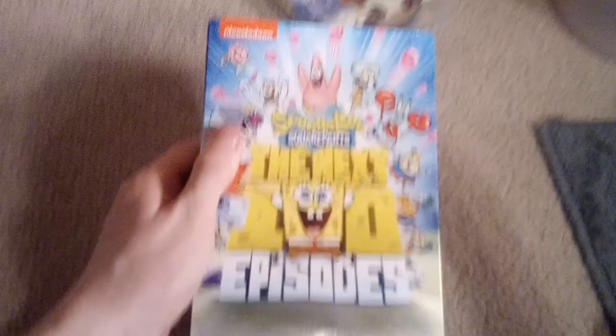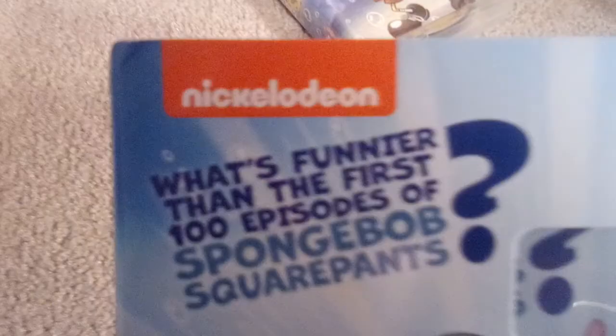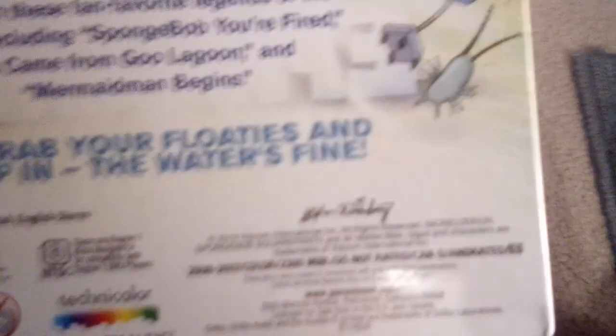Here's the entire inside case. And here's one of the ones that came out early this year — that's the Next 100 Episodes. The next 100 plus four episodes is SpongeBob SquarePants, featuring seasons 6, 7, 8, and 9. This one is 2,300 minutes.